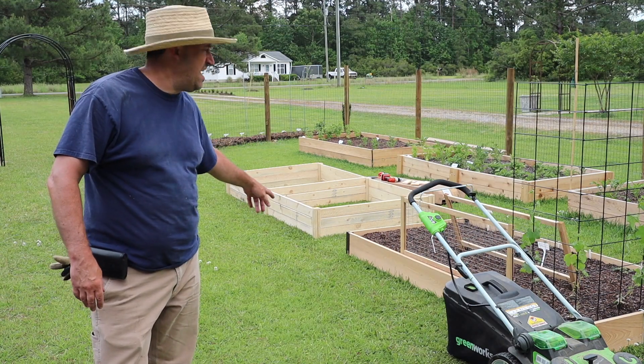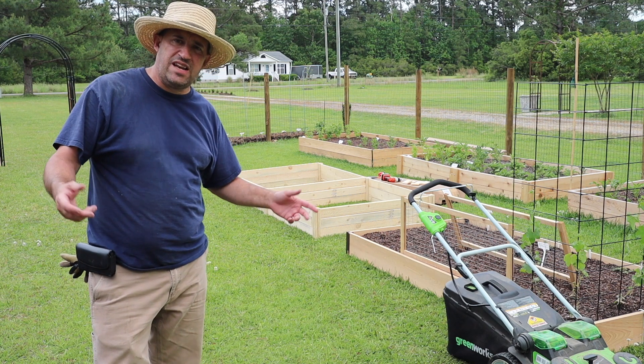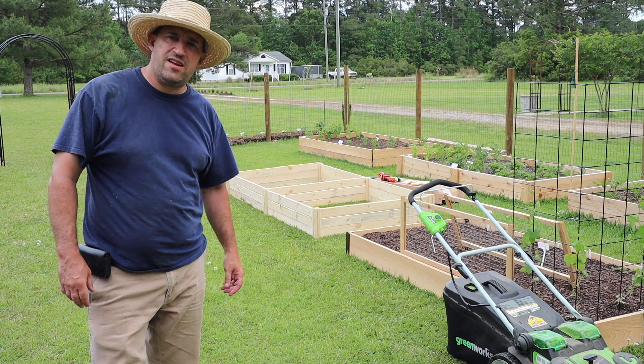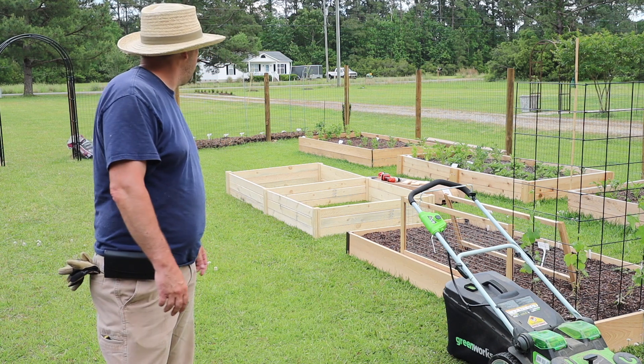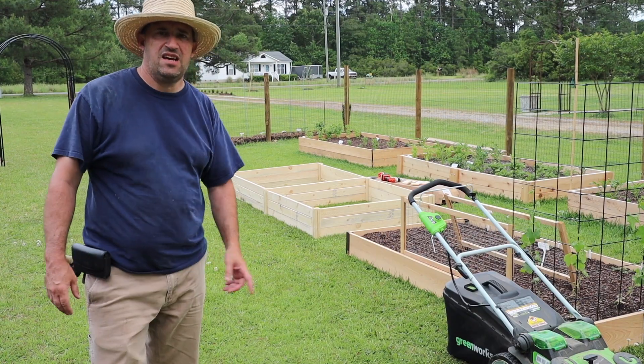Little did I realize that bed is pine, not cedar. It is heat-treated, so that's good. We'll see how long it lasts — does it last one season, does it last two? It doesn't matter. I've got to get stuff planted.